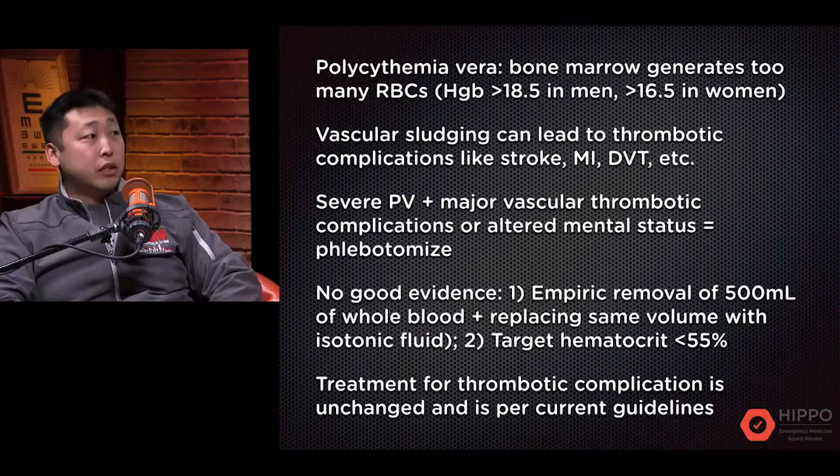On a bigger, more life-threatening level are major vascular thrombotic complications — stroke, PE, MI — those are the ones you really have to be concerned about. The treatment for severe polycythemia vera with major vascular thrombotic complications like MI, stroke, or PE is phlebotomy — good old bloodletting.